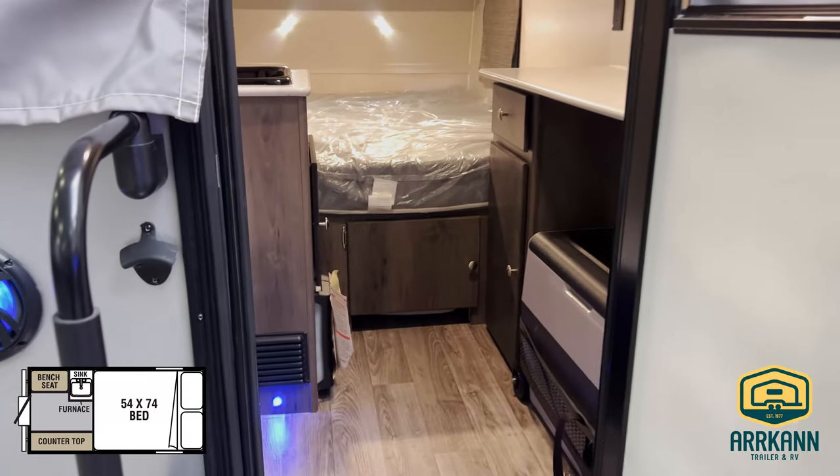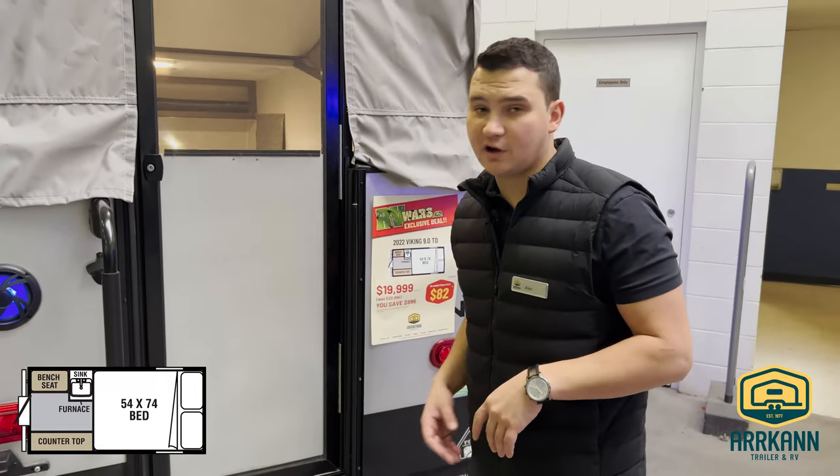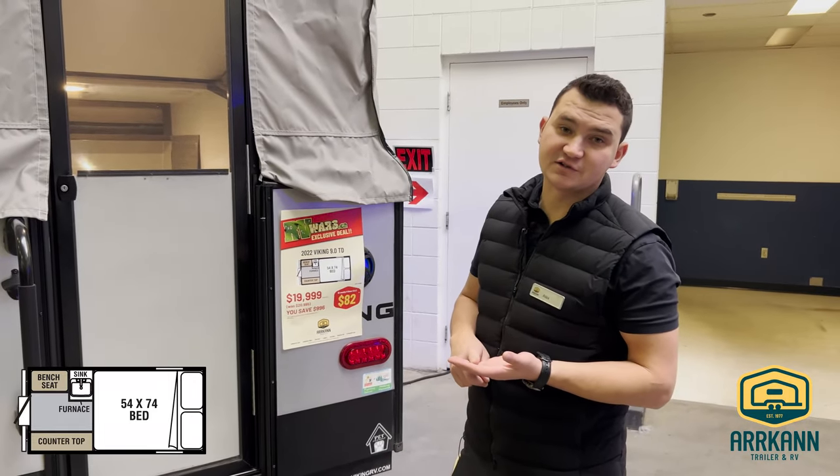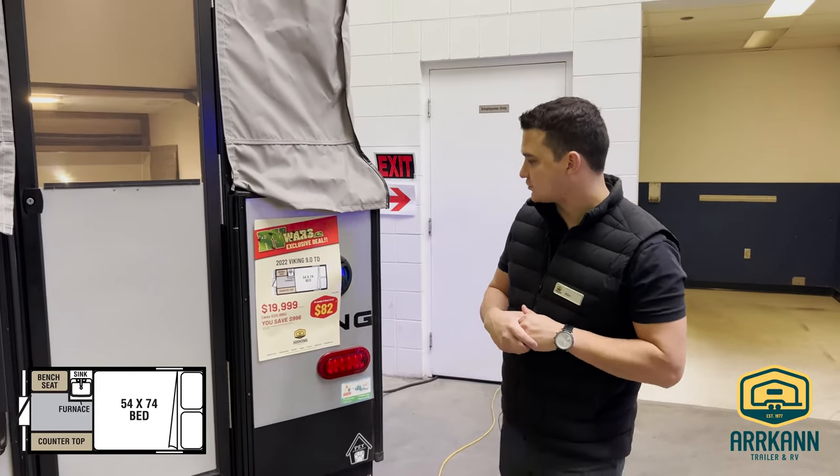It does have a furnace and a fantastic fan. It's really awesome, especially if you throw a solar panel on top — you can really go off-gridding. Just a wonderful trailer, easy to get in and out of things, as I mentioned.